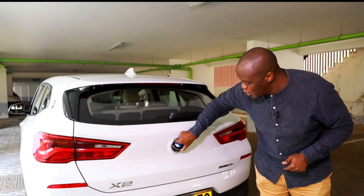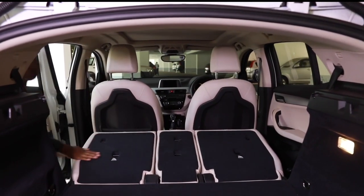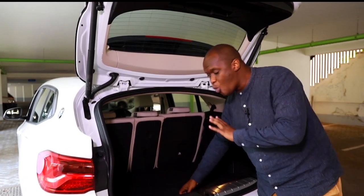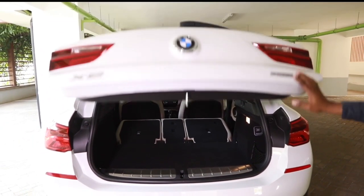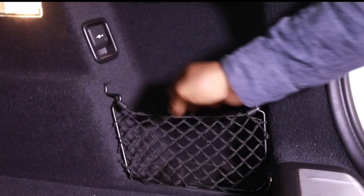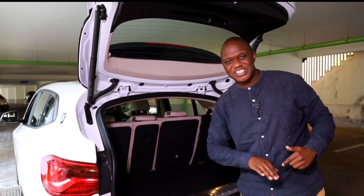Coming round to the boot of the BMW X2 — you press the BMW logo to open it, and it reveals a big wide usable space. It has 470 litres, which is very good for this class. The fact that it does not have a spare tire means there is additional space inside. You can fit a suitcase, and you can fold the seats down completely flat if you need to carry more. In terms of technology, there's a 12-volt socket and storage nets on the side. It's time to take this car on the road.